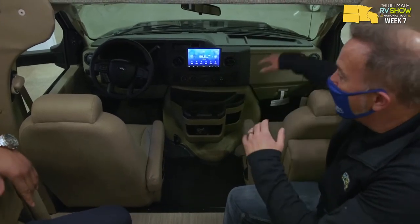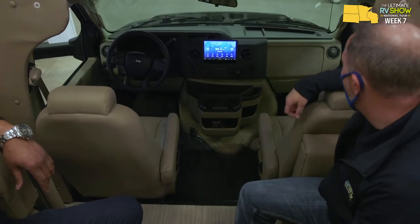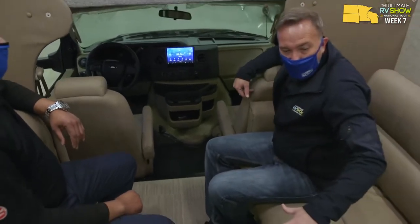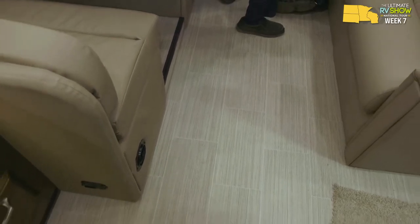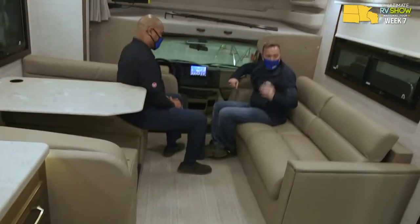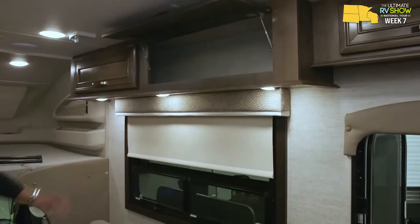Now the cab - speaking of comfortable leather - these swivel captain chairs are leatherette, with molded cup holders and a storage compartment. There's a 9.5-inch touchscreen Sony command center that ties into your Bluetooth and also serves as your backup camera. With side vision, when you hit the blinkers it pops up what's on either side. We're sitting on the Ford E450 chassis. The entire coach has stronghold vacuum-bonded laminated floors and sidewalls, plus a 30,000 BTU furnace and 15,000 BTU AC.